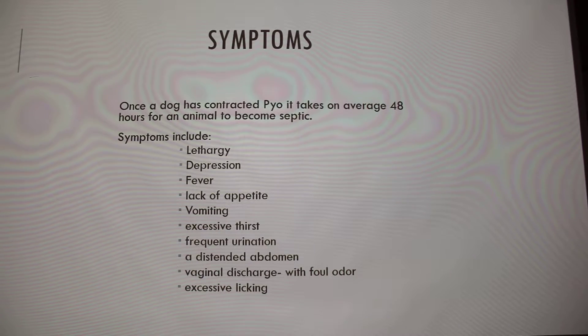Pyo — P-Y-O — whenever you see that, it means pus. And whenever you see 'metra', that's talking about the uterus. So: pus, uterus.